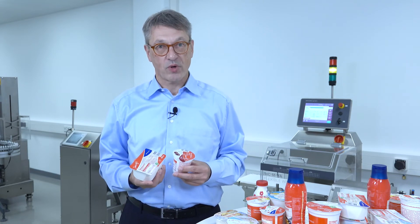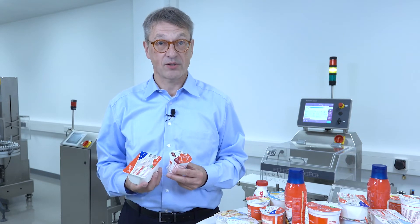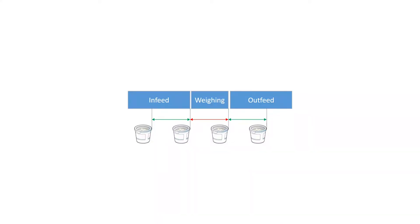This is one of the points where we have to look at how your production process is organized. Typically a checkweigher has an in-feed, a weighing, and an out-feed conveyor. We need products at a distance — leading edge to leading edge — equal to the length of the weighing conveyor.